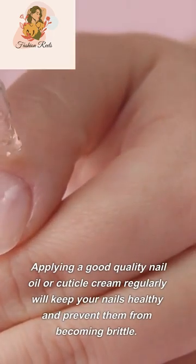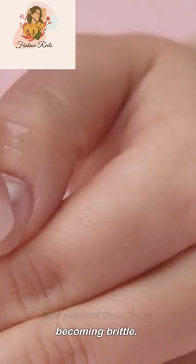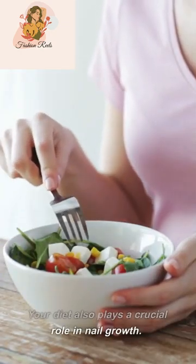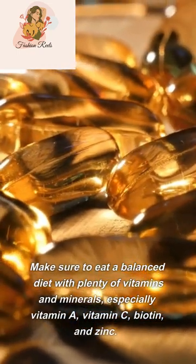Keeping your nails moisturized will prevent them from becoming brittle. Your diet also plays a crucial role in nail growth. Make sure to eat a balanced diet with plenty of vitamins and minerals.